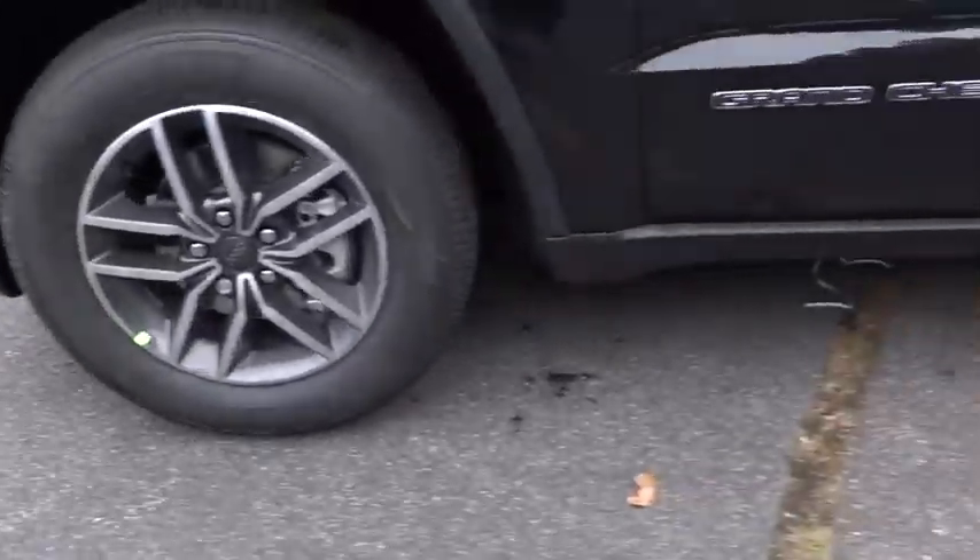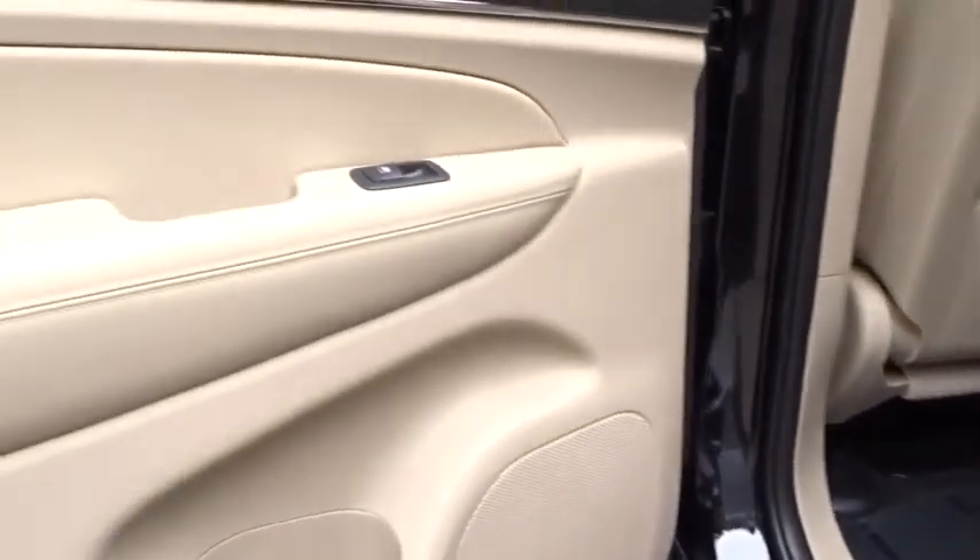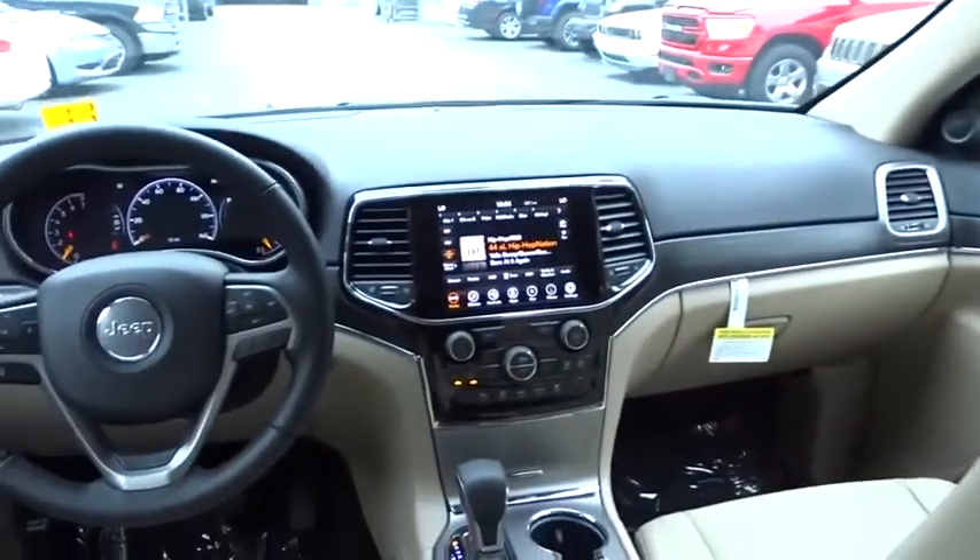Here are some of this vehicle's great options: backup camera, anti-lock braking system, power liftgate, navigation system, steering wheel audio controls, power passenger seat, keyless entry, traction control, stability control, remote engine start, Bluetooth.